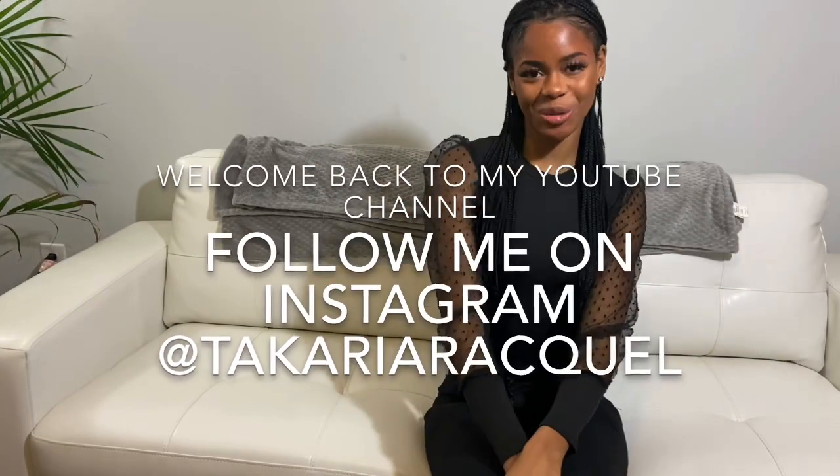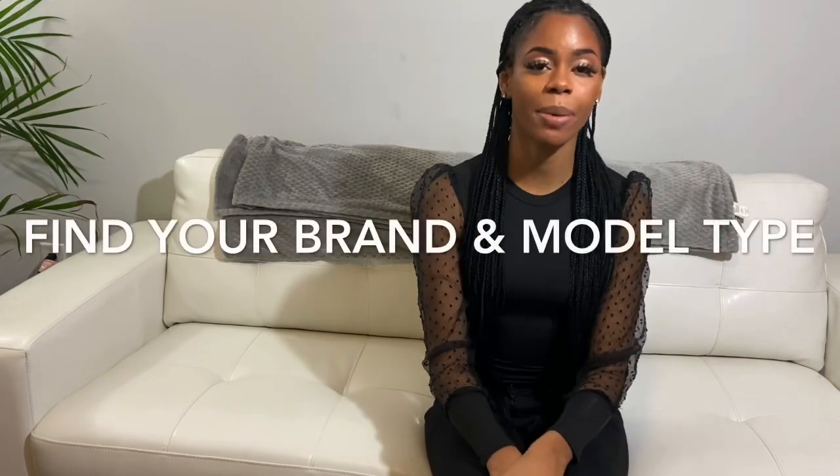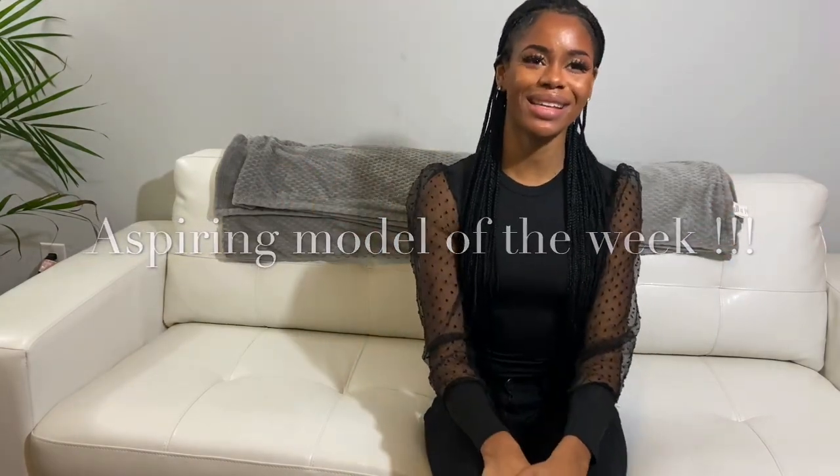Hey y'all, welcome back to my YouTube channel, it's Takaria, also known as your favorite supermodel. And today we're going to be talking about castings, how to walk out of casting, what should go inside of your model bag, and most importantly, finding your brand and what type of model do you want to be. Today we have our favorite aspiring model of the week, Alicia — come on out Alicia.